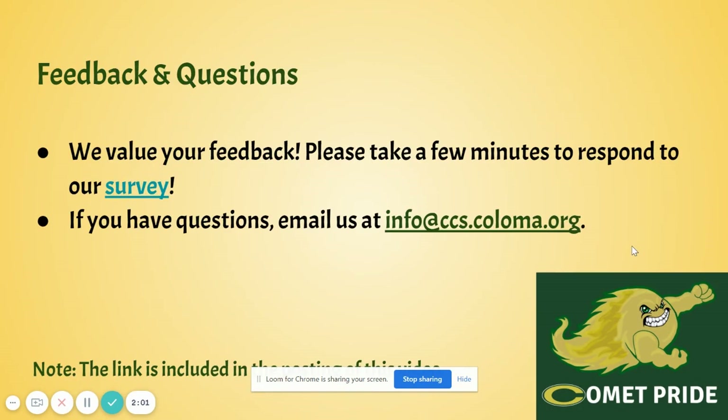We value your feedback, so please take a few minutes to respond to that link there for our survey. If you do have questions, you can email us at info at ccs.coloma.org. Thank you, and Go Comets!